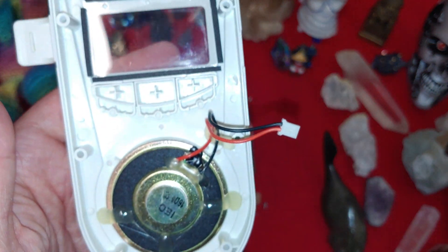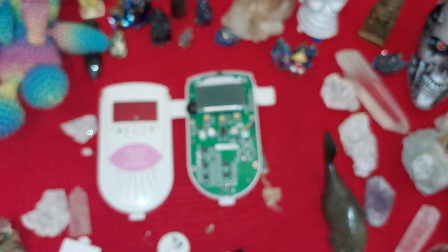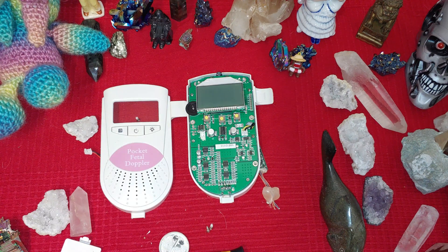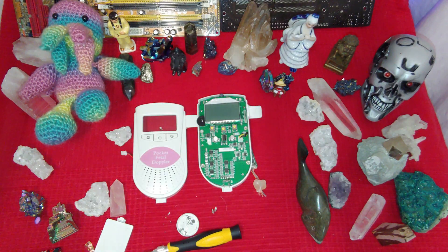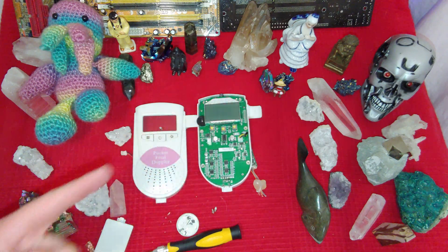Any of my long-time viewers will know that if you put a termination on the end of a speaker, I will love your product regardless of what it is. Anyway, that's it for me, ladies and gentlemen — that's what it looks like on the inside of one of these units. Thanks for sticking with me, thanks for watching, it's always appreciated. Wish me and my kids luck in getting through this COVID lockdown. Have a good one, folks. Take care of each other.